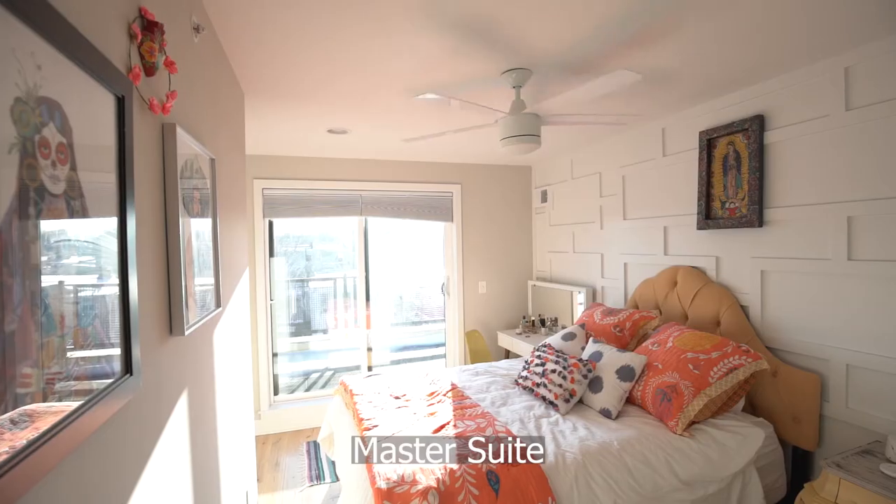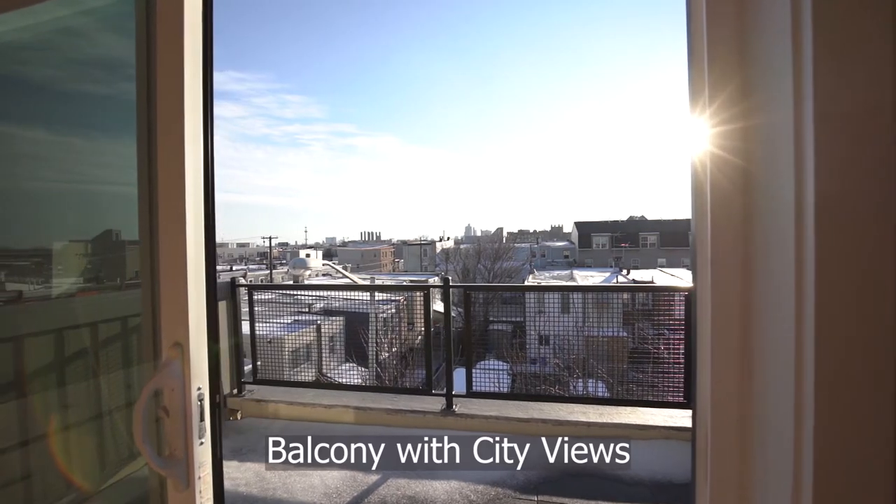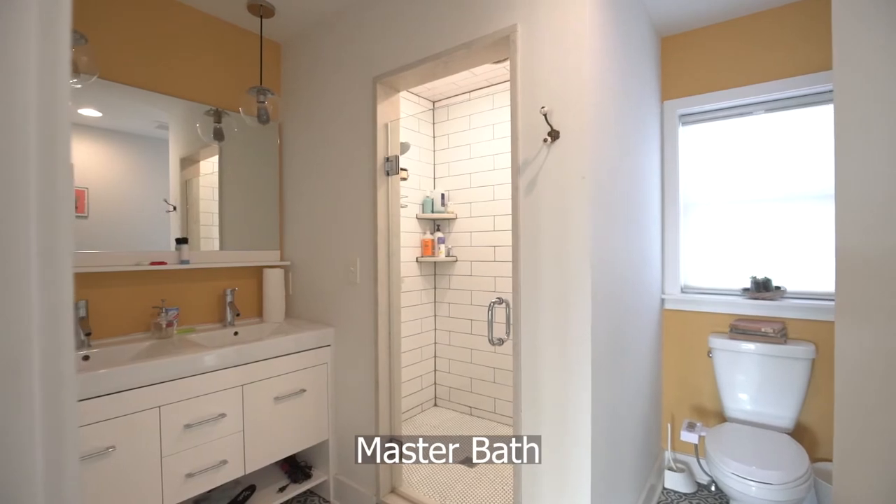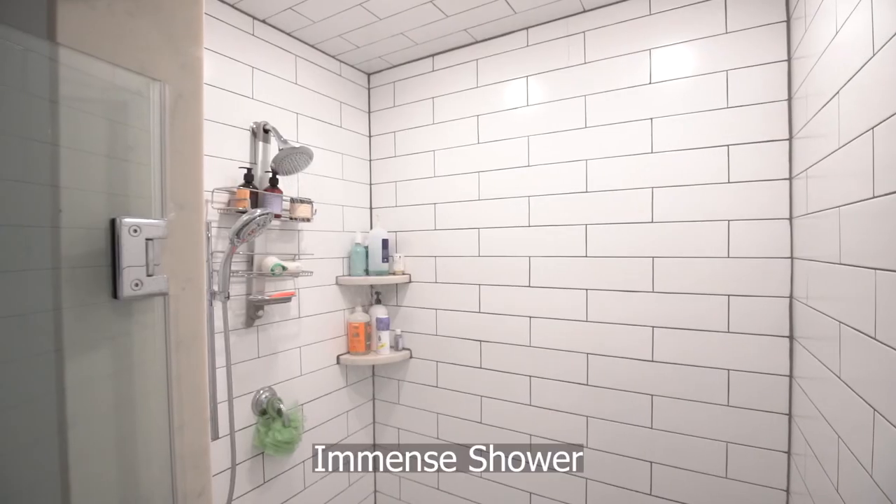The third floor master suite consists of a balcony with city views and California closets. The master bath is equipped with Moroccan tile flooring and an immense shower.